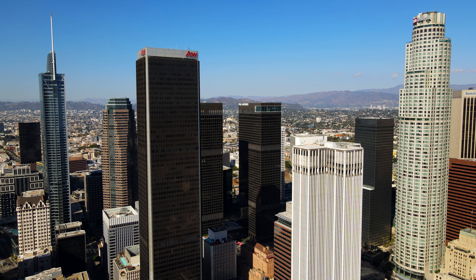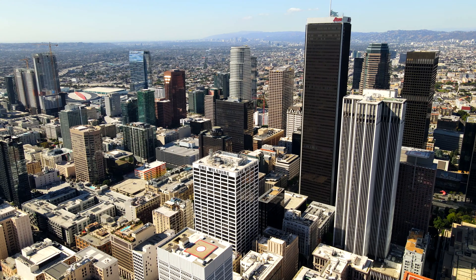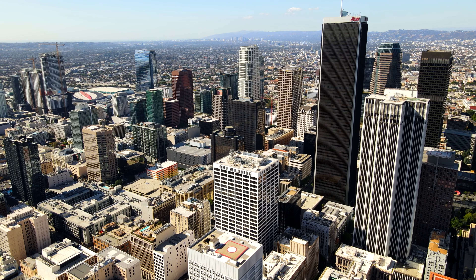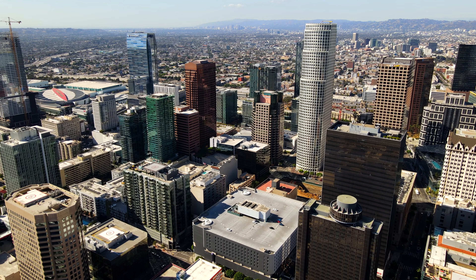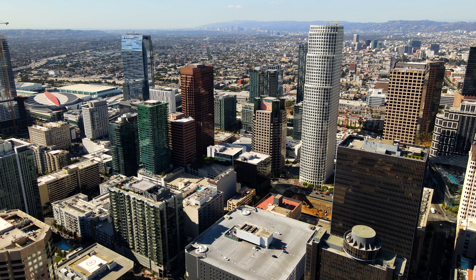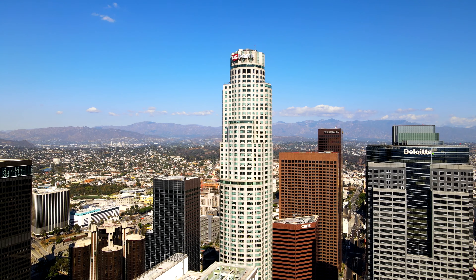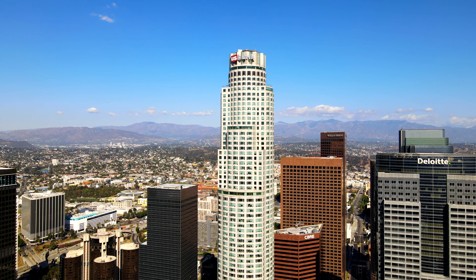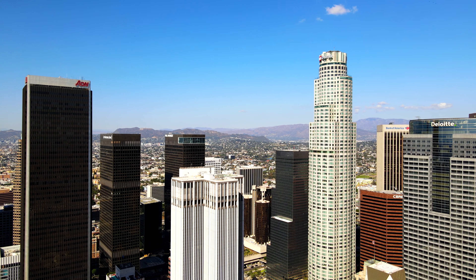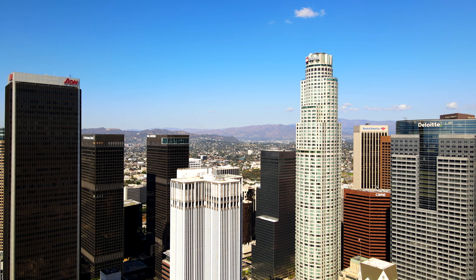Next is the LA skyline. There are currently 18 skyscrapers of 600 feet or taller in downtown LA. In fact, there are some 32 million square feet worth of office space in downtown. The most notable skyscraper is the U.S. Bank Tower due to its crown roof. While it feels like the U.S. Bank Tower has been around forever, it is relatively young, being constructed in 1989.